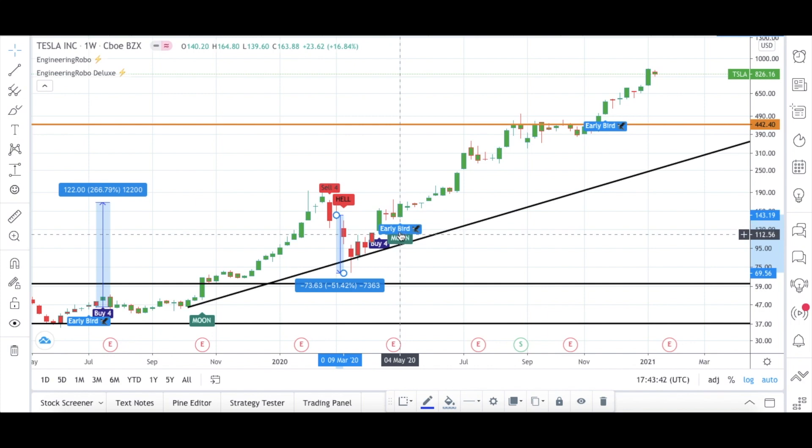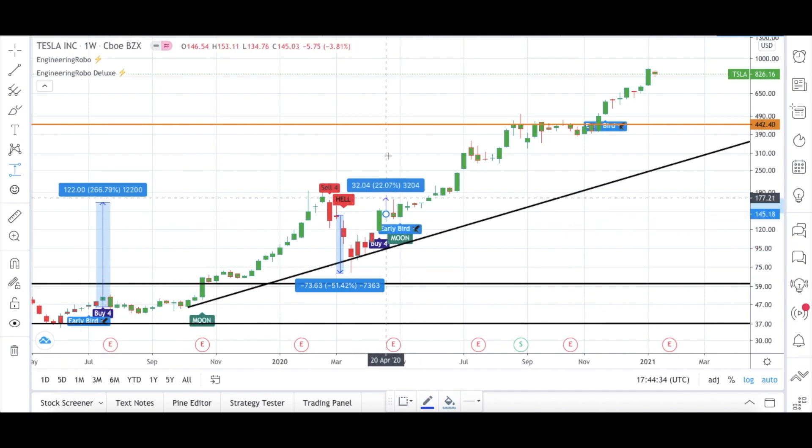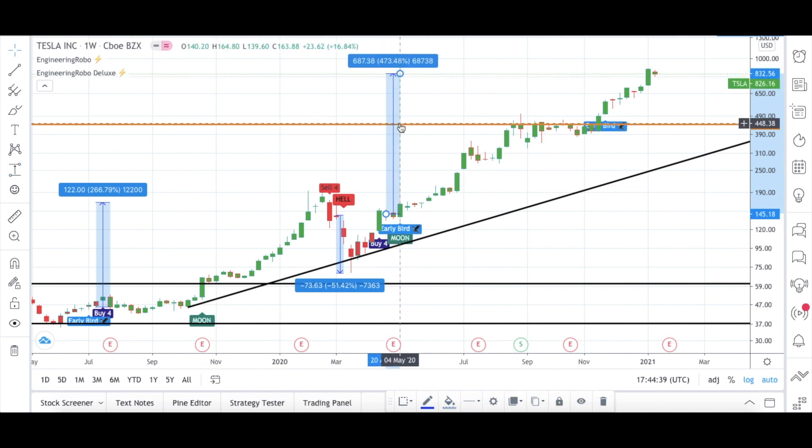On April 2020, the Buy Four signal, Early Bird, and Moon signals became present again. I want to mention that the Early Bird signal is a new signal from Engineering Robo — it doesn't have a sell signal; it simply tells you when is a good time to buy any stock or cryptocurrency. It became present telling you that if you hadn't bought Tesla back then, this might also be a good time to buy. Tesla is up 473% since April 2020.